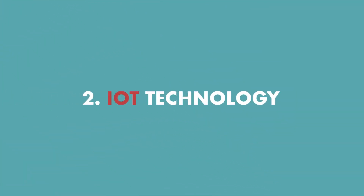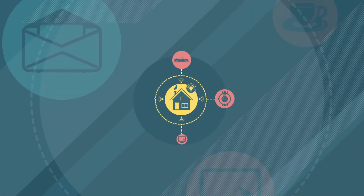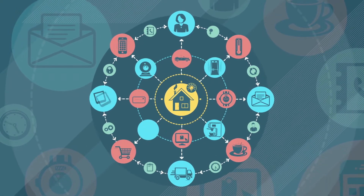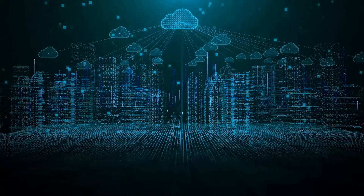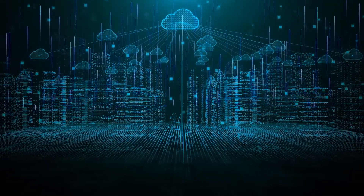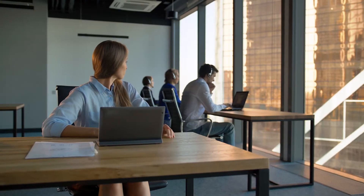Number two, IoT technology. MSPs help companies adopt new IoT technologies. More than 10 billion IoT devices are connected to the internet and the number is rapidly growing. For businesses, it's very difficult to find employees with this area of expertise and the investments cost a lot — so an MSP can be the solution.